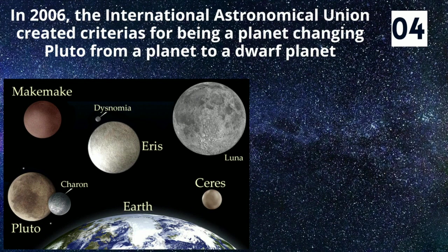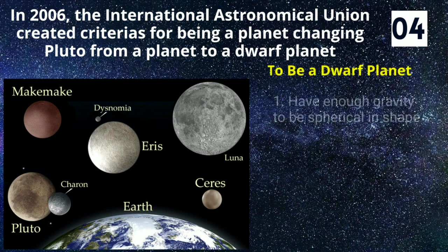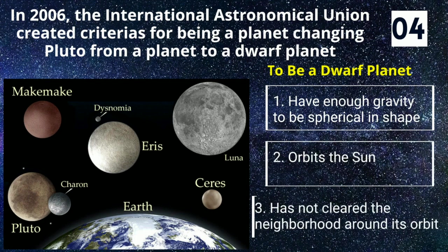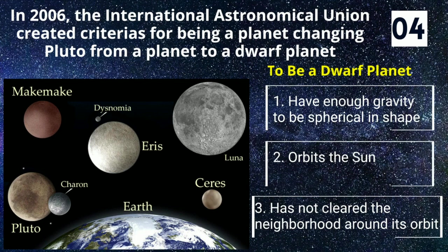In 2006, the International Astronomical Union created criteria for being a planet, changing Pluto from a planet to a dwarf planet. To be a dwarf planet, you have to: 1) have enough gravity to be spherical in shape, 2) orbit the Sun, and 3) has not cleared the neighborhood around its orbit.